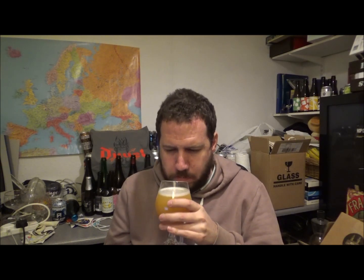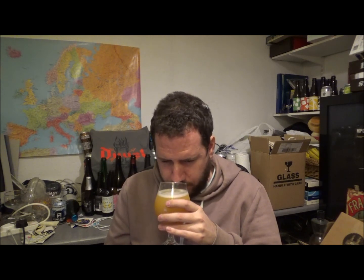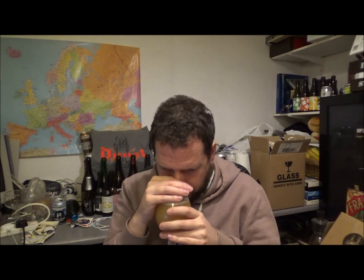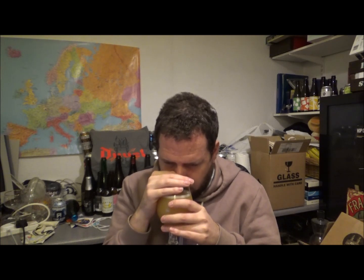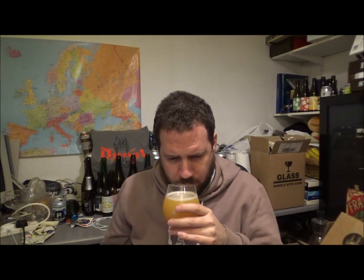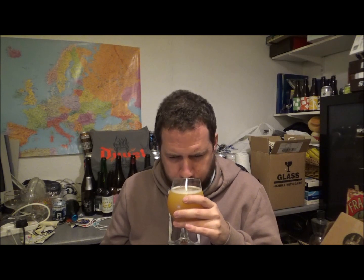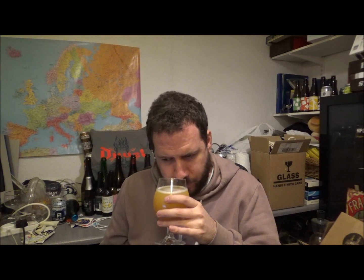On the aroma I'm getting mango, papaya, some earthiness, unripened pineapple — maybe like pineapple jelly chunks, or just pineapple chunks — yeah, definitely jelly though. It's got that kind of slight sweetness going on as well. Maybe mango pulp, but not overpoweringly so. Smells absolutely lush.